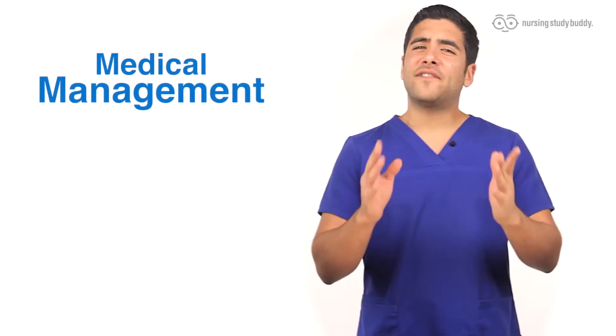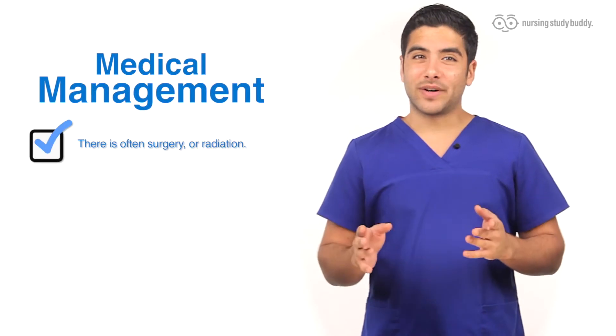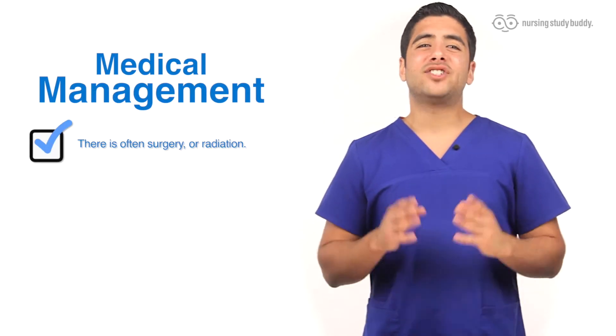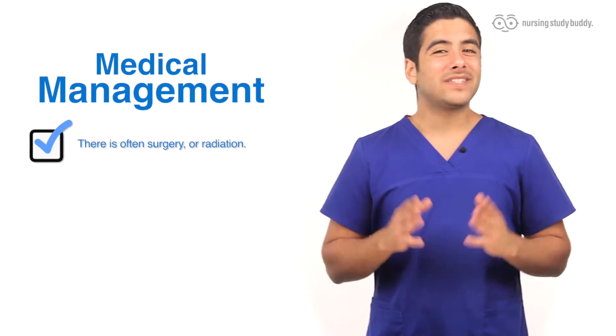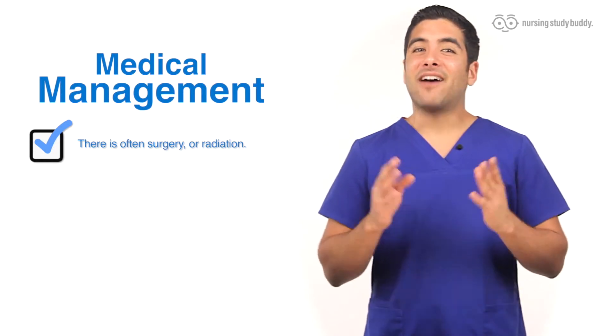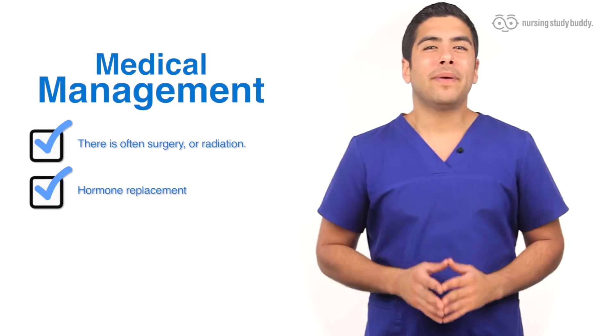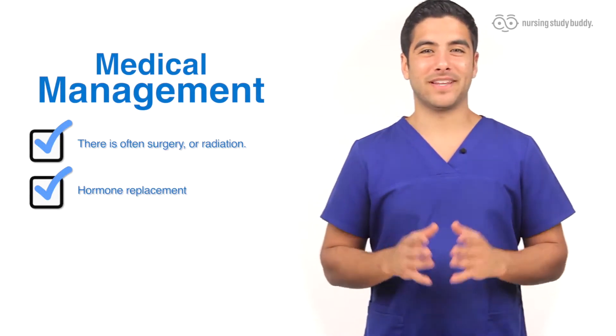For the medical management of this disorder, there are a few things that are done. There is oftentimes surgery or radiation because the usual cause of this disorder is a tumor or hyperplasia, which needs to be dealt with. After treatment, it is possible that the patient will need hormone replacement because treatment can cause too little of these hormones to be released.